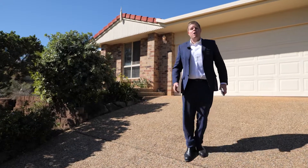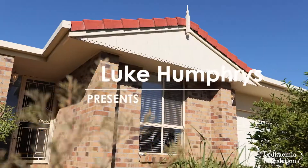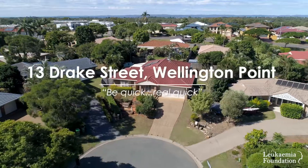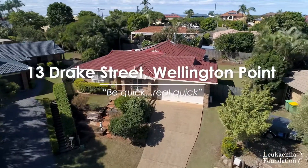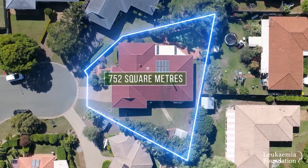Hi, and welcome to 13 Drake Street in Wellington Point — come and take a look. Another one with side access, located on a 752 square metre block that's elevated on a quiet cul-de-sac.